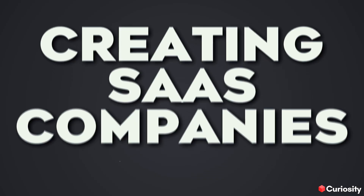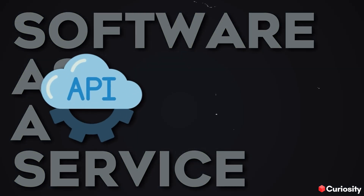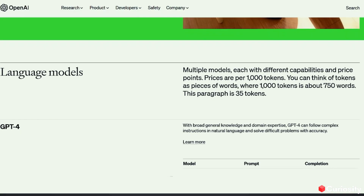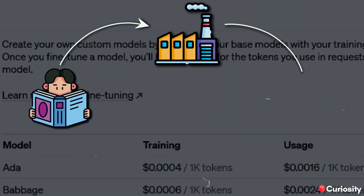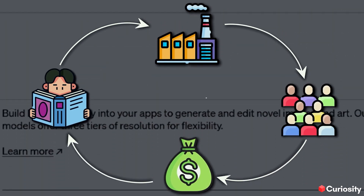SaaS stands for Software as a Service, and with the introduction of the ChatGPT API this March, this might be the biggest money-making opportunity in 2023. As OpenAI is allowing users to use their industry-leading AI for a very low price, anyone with simple business knowledge can create a very sophisticated software company dedicated to the services of a very small niche of people.